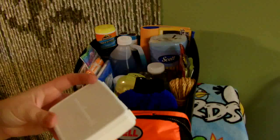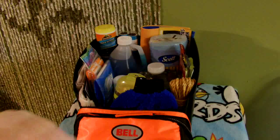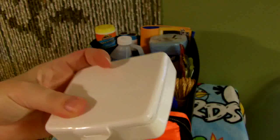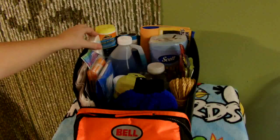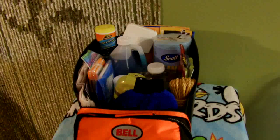A first aid kit or band-aids are great. Maybe even a little med kit if you have someone who frequently has an upset stomach or a headache and takes ibuprofen, Pepto, or Tums regularly — you can put a little kit with some travel packs of those items in there.